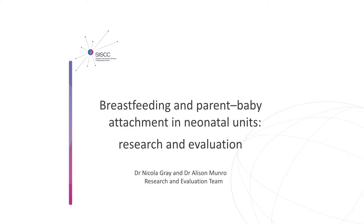Good morning. I'm Nicola Gray, associate director of CISC with responsibility for research and evaluation. This is my colleague Dr. Alison Munro, who's a lead researcher and who will be leading the evaluation of this project.